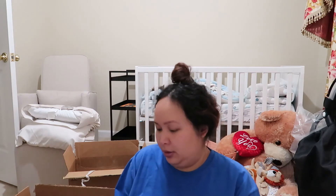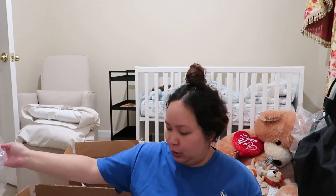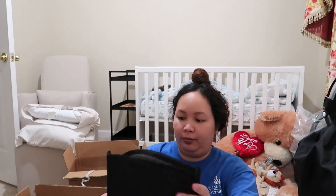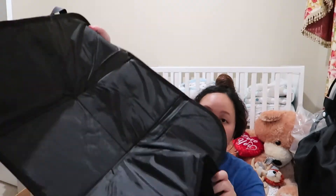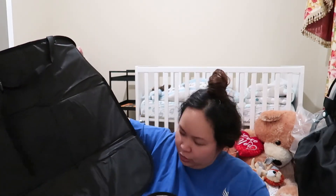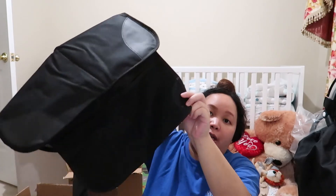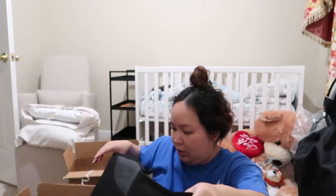This is a stroller fan — super cute color. These are car seat protectors for when we put the car seat in the car. It comes with two. It goes on the car seat and has mesh pockets for storage.